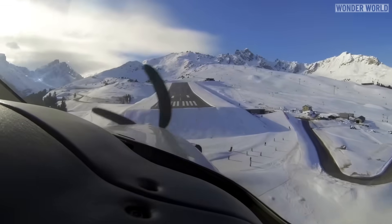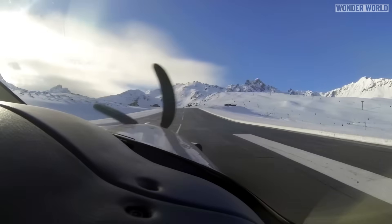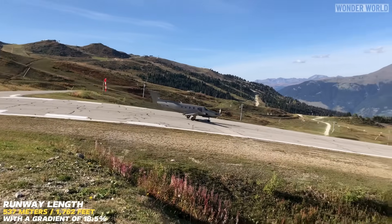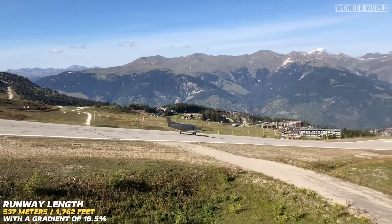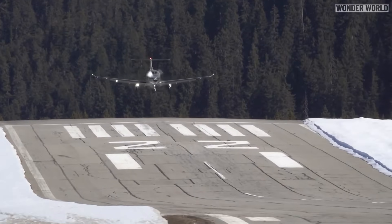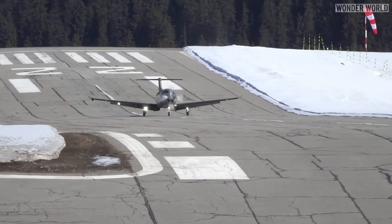Courcheval Altiport is one of the most challenging airports to land at due to its short runway and steep gradient. It has a horizontal area at the bottom and top and a short stretch of runway in the middle going uphill. Planes could land up or down the runway, but landing up the runway is best, as it is very short and going uphill helps slow the plane down.